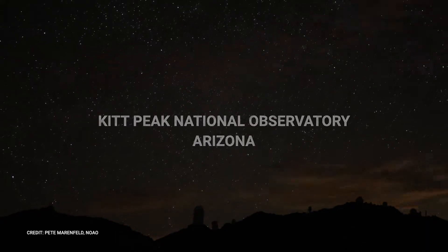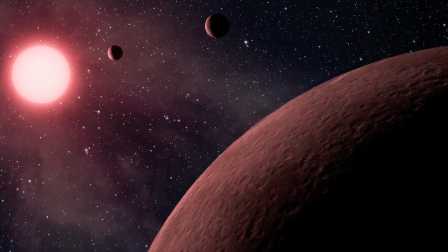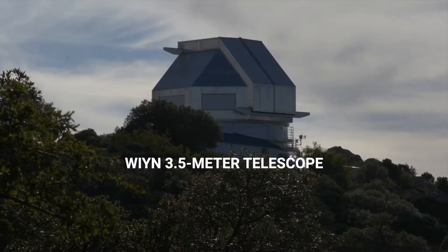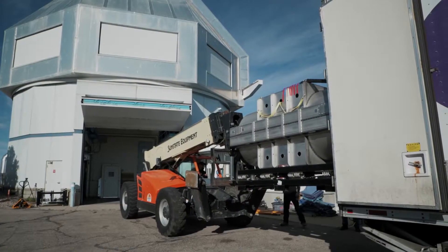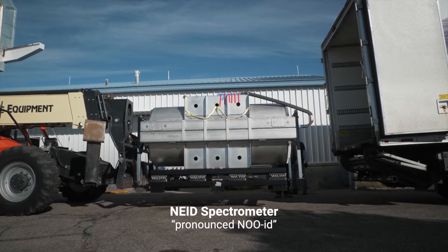We want to find Earth-like planets around Sun-like stars because that's our best chance of finding a world with life on it. Today's the day the truck carrying the NUID instrument has arrived. Over the next couple days we'll start integrating the whole system together, but the first step is to actually get here, and today the instrument got here.